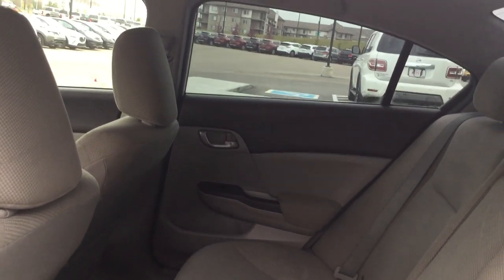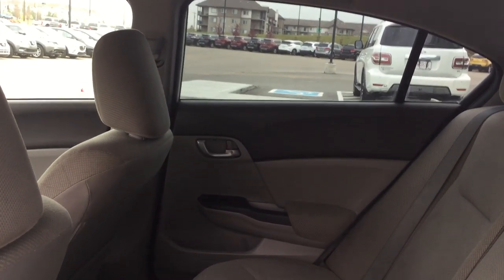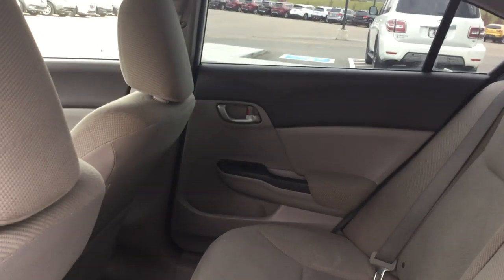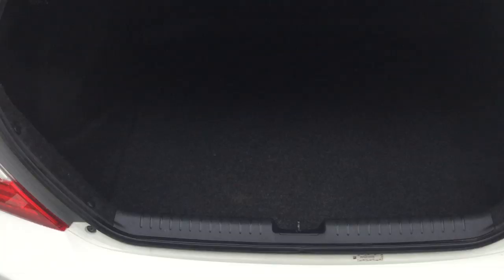Taking a look at the back, there's lots of leg room and lots of head space as well. I'm about six feet tall myself and I fit very comfortably in the Civic. I actually own a Honda Civic myself, so I can definitely vouch for their reliability and fuel efficiency as well.